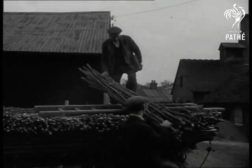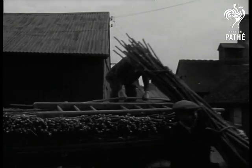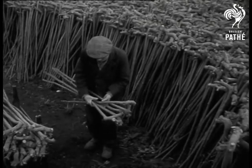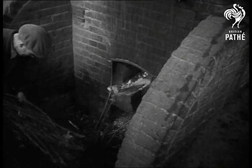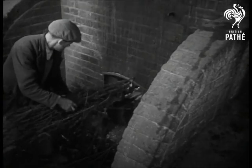Ash plants make the world's favourite walking sticks. They are grown from seed and take from four to eight years to reach the right length. Close planting makes them grow straight, but they usually need a little extra straightening.